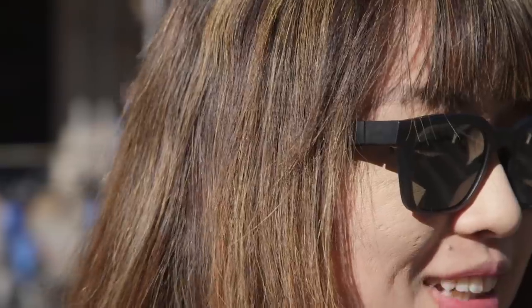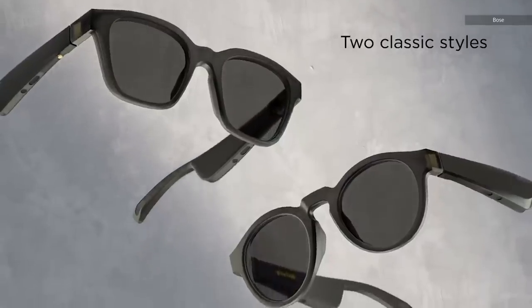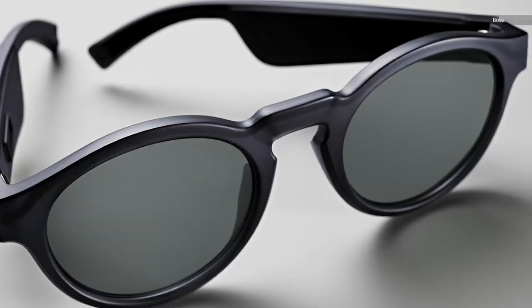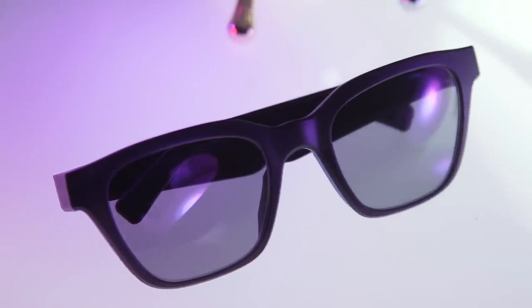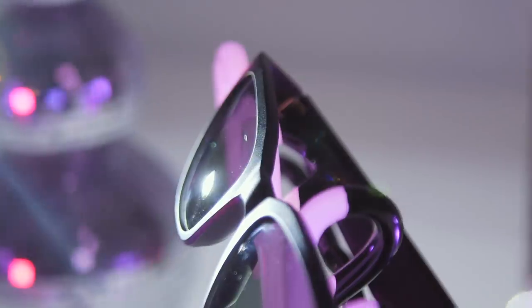The microphones let you take calls or talk to Siri or the Google Assistant. Two models are available right now: the Alto, which is a more traditional Wayfarer style, and the Rondo, featuring a pair of round lenses that make it feel owl-ish. I prefer the Alto — its classic look is appealing, though they feel almost as cheap as the 3D-printed prototype I saw last year. It's the matte finish combined with the lightweight that rubbed me the wrong way, but at least the company promises there are new styles coming soon.